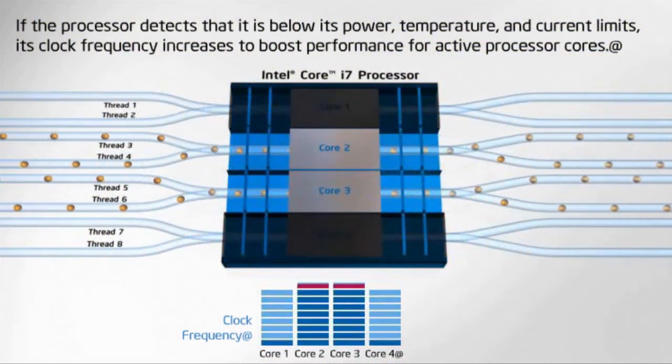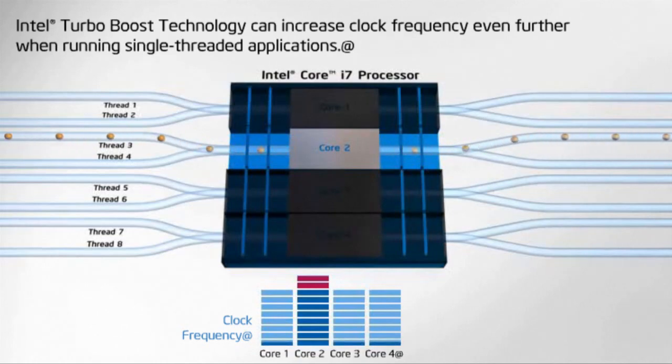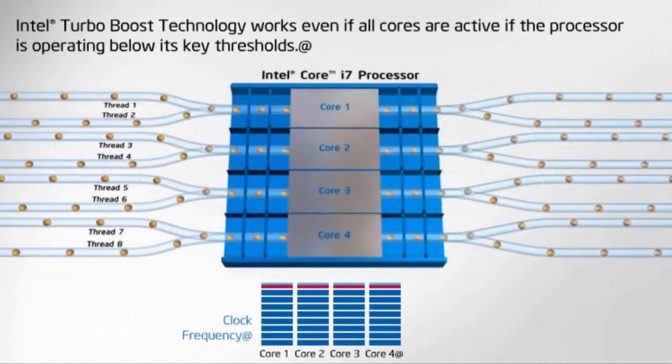The i7 uses 45 nanometer technology with Intel's Hi-K hafnium-based manufacturing process. Turbo Boost is a really cool feature — it adjusts frequencies per core based on workload. For a single-threaded app, it throttles the other three cores and uses that headroom to boost the active core's frequency for better single-threaded performance; it can also downclock all cores to save energy. The Core i7s are now true quad-cores — four cores on one die, not two dual-core dies. They also support DDR3 memory via the integrated memory controller.